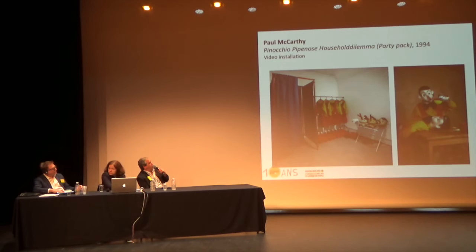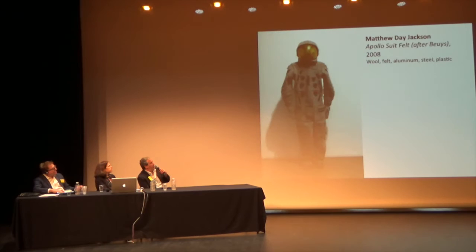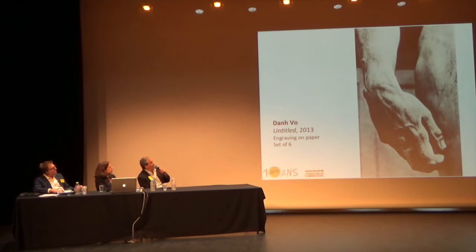Also this well-known double portrait of Cindy Sherman and Richard Prince, a sculpture by Matthew D. Jackson, and a younger artist like Dan Vaud, who is also widely collected both by private collectors and museums.